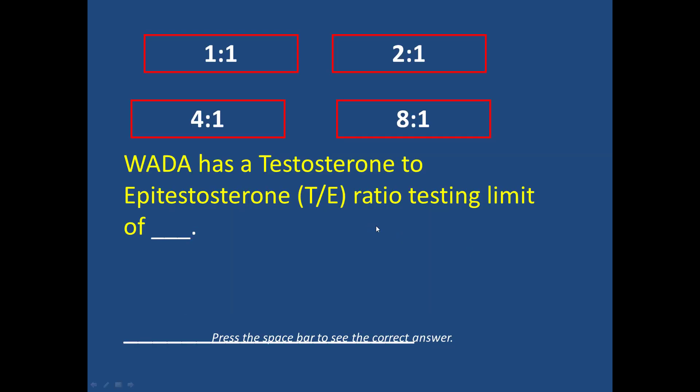The World Anti-Doping Agency has a testosterone to epi-testosterone ratio testing limit of 4 to 1.